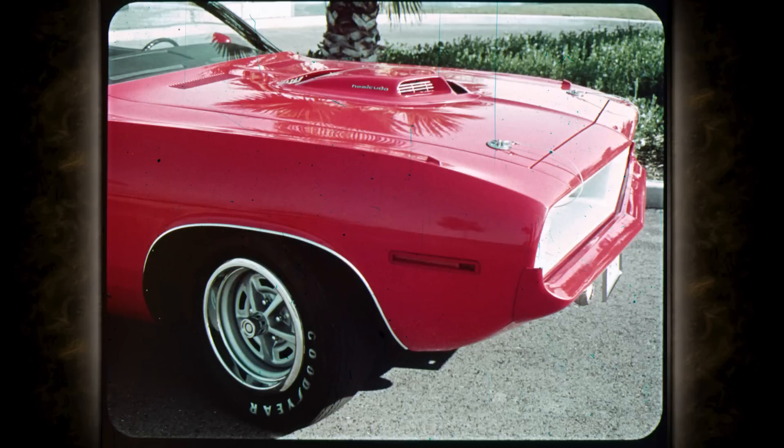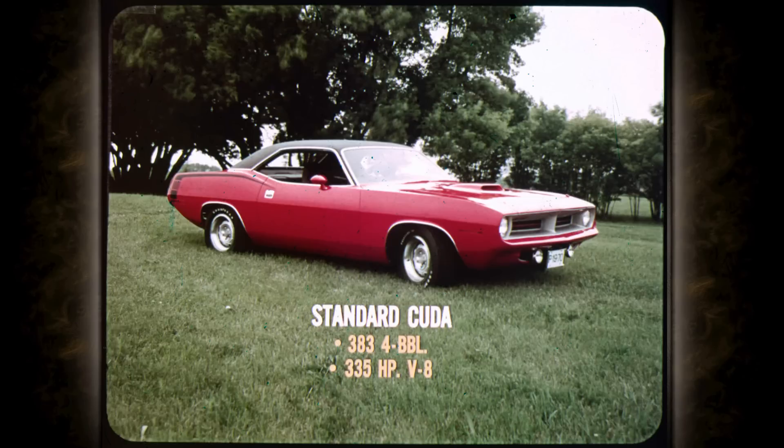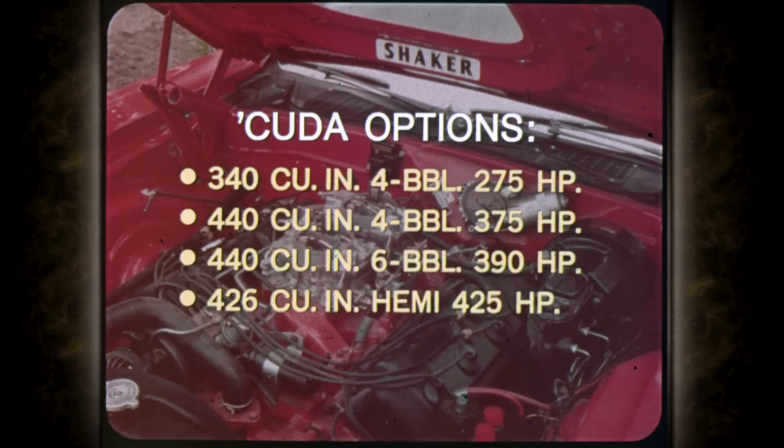It's the Cuda that performance buffs will recognize as the new king of the sporty cars. Under that shaker hood is raw power. The standard Cuda mill is the 383 four-barrel, 335-horsepower V8 of Road Runner fame. With four great power options: the 340 four-barrel 275-horsepower V8, the 440 four-barrel 375-horsepower V8, a 440 with three two-barrel Holly carbs set up for 390 horses, and the topper — the 426 Hemi at 425 horsepower. Plymouth makes it.